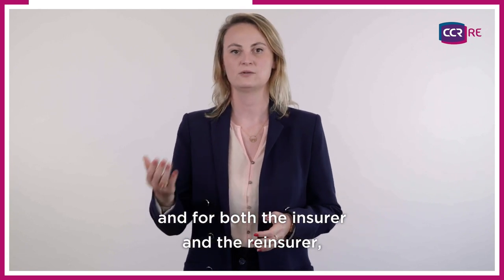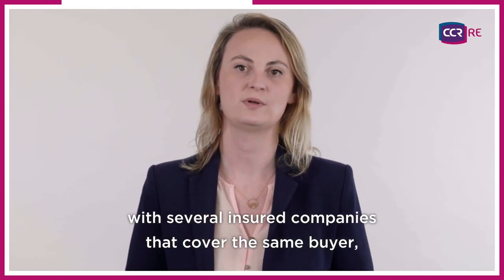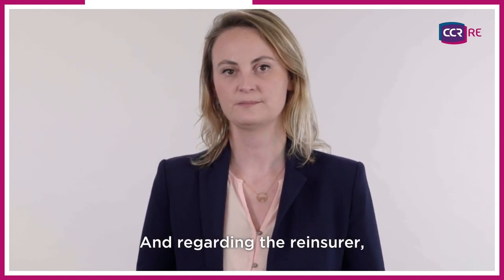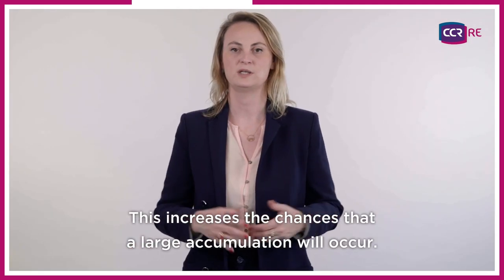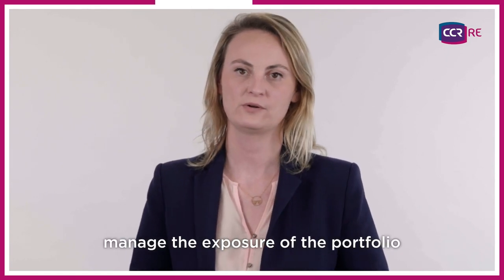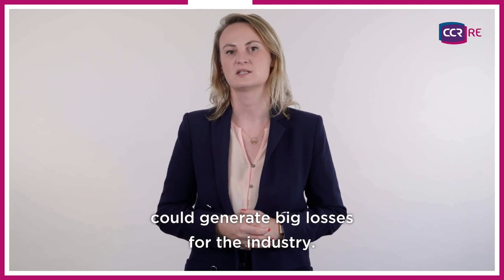For both lines of business, and for both the insurer and the reinsurer, large accumulations can be an issue. Indeed, an insurer can have many policies with several insured companies that cover the same buyer, or the same sector, or the same country. Regarding the reinsurer, the latter may have several treaties — basically a quota share with an excess of loss on retention — with many insurers. This increases the chances that a large accumulation will occur. This is why it is important that the actors manage the exposure of the portfolio in its entirety and develop specific tools to do so. Otherwise, a buyer's bankruptcy could generate big losses for the industry.